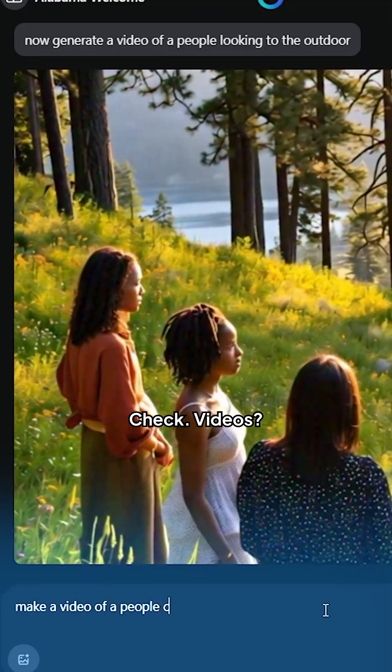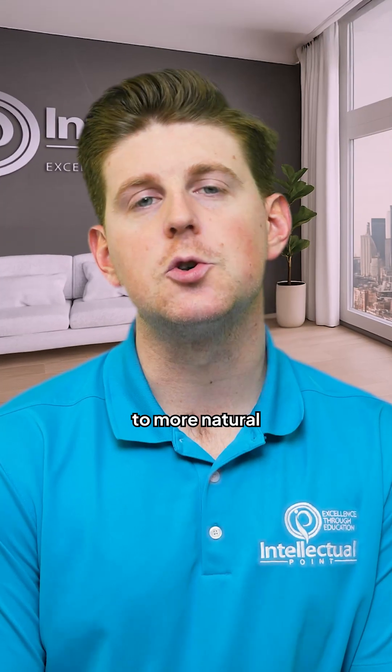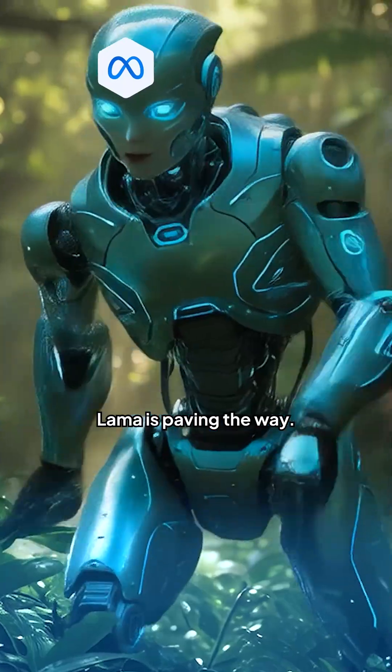Text? Check. Images? Check. Videos? You betcha. Every day is one step closer to more natural and immersive AI experiences. Llama is paving the way.